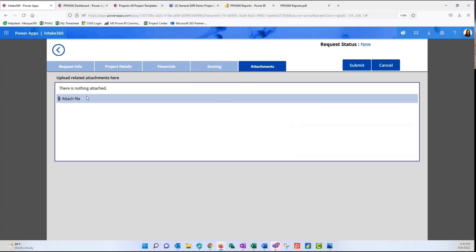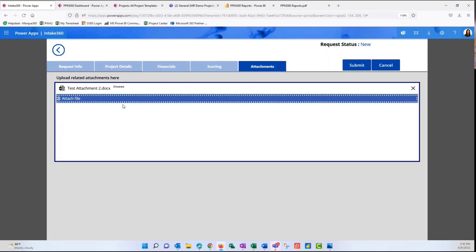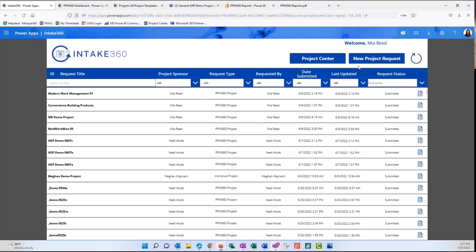In the attachments area, we can attach any information that adds color to this request — any background we want to share can be uploaded here. As the submitter, once we've completed this form — and typically we would make some of these fields required — we can go ahead and submit. Gathering an idea is as simple as that: navigate to the Intake 360 page, work through the gallery or create a new request, and submit it for approval.